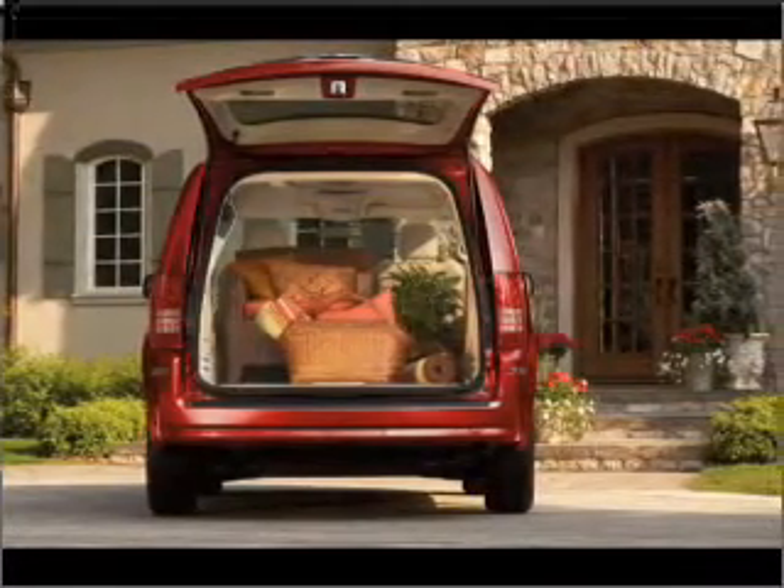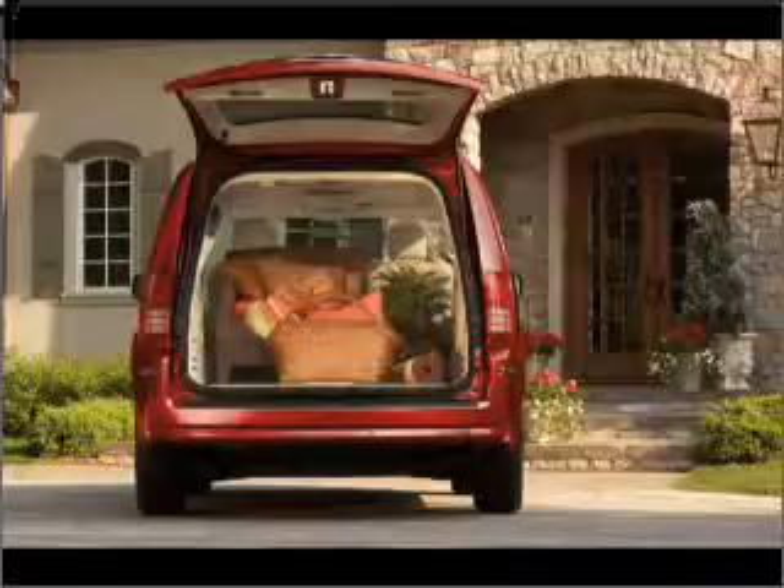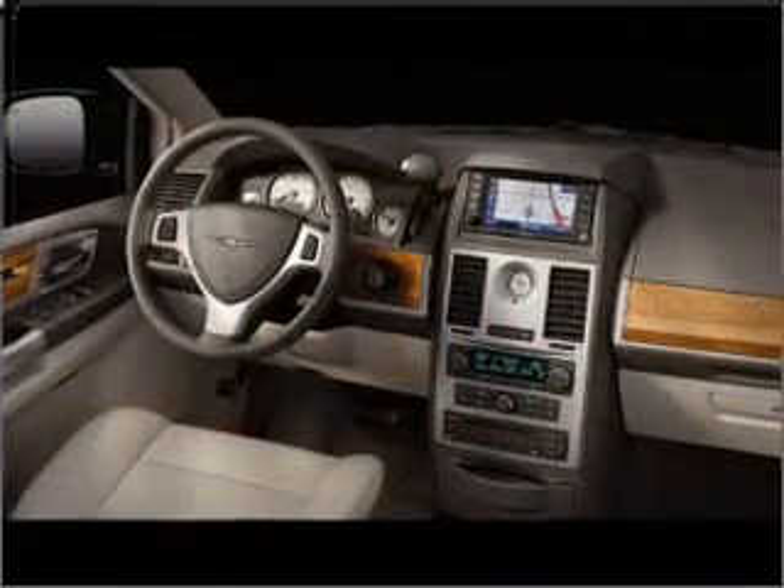Also included: power mirrors, an alarm system, an AM-FM stereo with a CD player, and an adjustable tilt steering wheel.